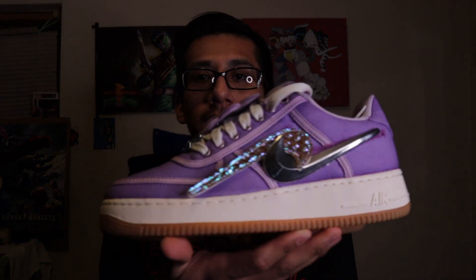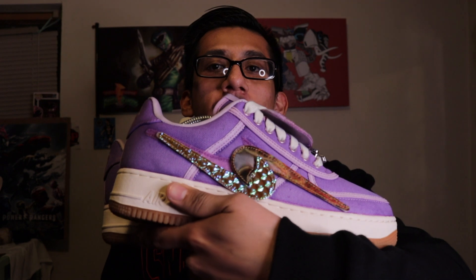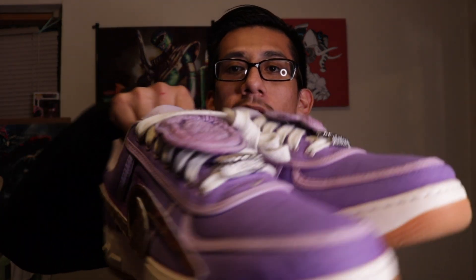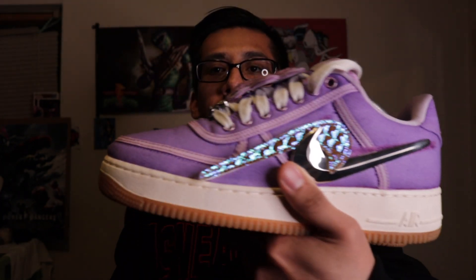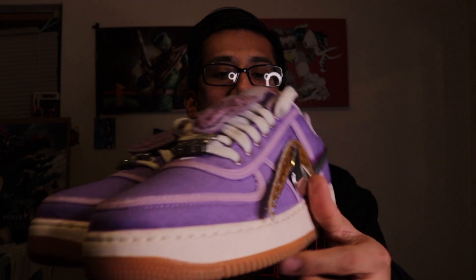Next up we have the Travis Scott Air Force 1s. You're probably looking at these like 'why the hell are they purple?' — if you guys didn't see my video, I actually dip-dyed these purple. This pair was the sail colorway and I was just like, forget it, I'm gonna dip-dye these. This is how they came out — they look so nice. Custom Travis Scott Air Force 1s, purple — one of one in the world. Dope shoe.